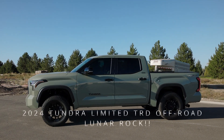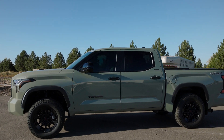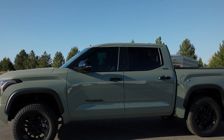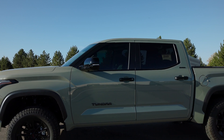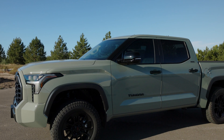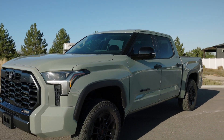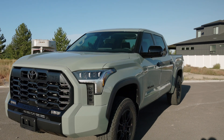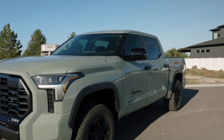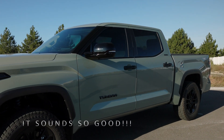The all-new 2024 Tundra Limited TRD Off-Road. In this video I'm going to go over what I like about the truck and some things I don't like. My initial impressions are that it is super comfortable to drive and very fun to drive. It's got a lot of power but it's also very smooth and you just feel like a little kid in this truck.